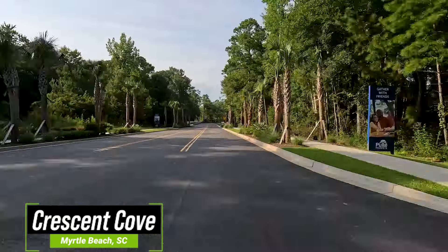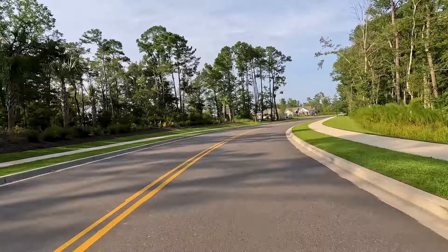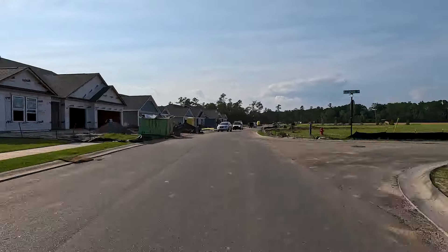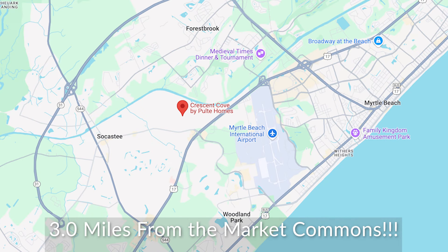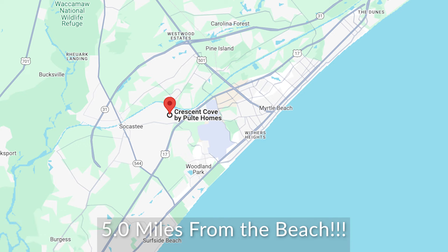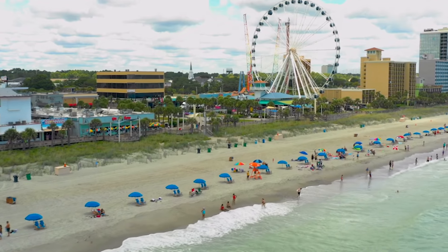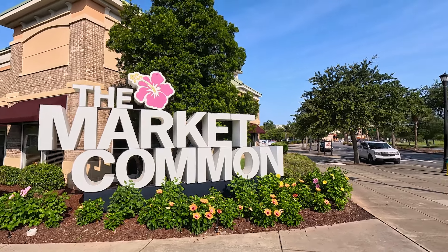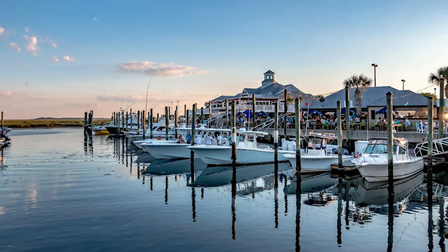This community is built by Pulte Homes. Whether you're dreaming of coastal living, a great family-friendly neighborhood, or a great second home, Crescent Cove has it all. It's located in the south strand of Myrtle Beach, so you're minutes away from Market Commons, Surfside Beach, and Murrells Inlet. If you enjoy boating, fishing, golfing, or going to the beaches, you're just minutes away. And if you enjoy retail therapy, you're a short drive to Market Commons. You're also minutes away from the Murrells Inlet Marsh Walk. You can hop on the highways and go to North Myrtle Beach and explore everything the Grand Strand has to offer.